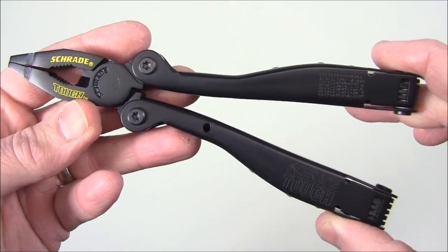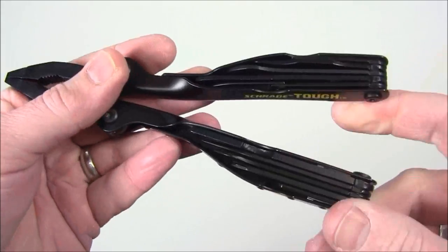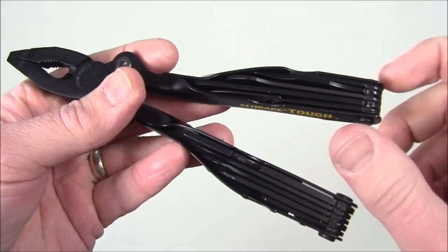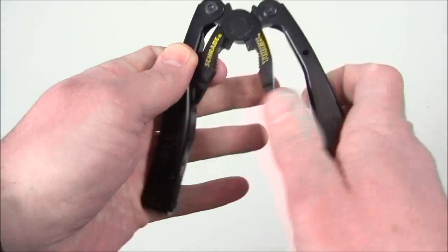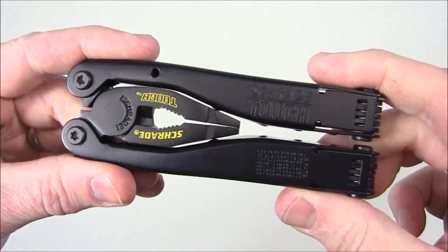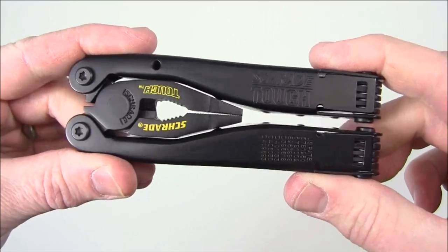Prize number four would be one of the Schrade multi-tools in black — very cool item. It's built in a unique way where the tools hold out from the back of the handles as opposed to from the insides. It does fold up and it comes with a sheath, so if you're looking for a multi-tool, maybe you'll win the Schrade multi-tool in our giveaway.